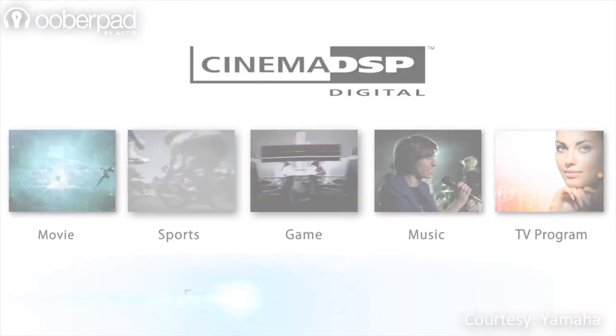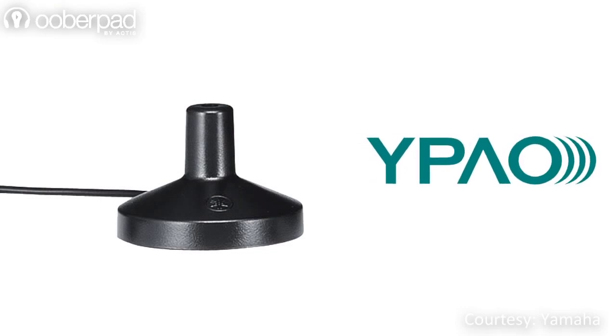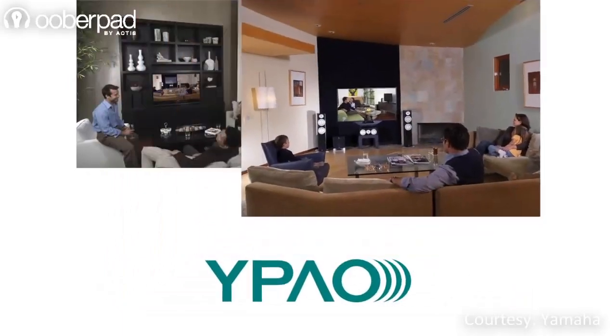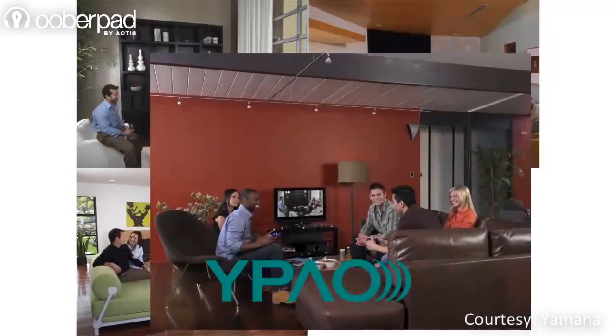Additionally, Yamaha's proprietary Cinema DSP-3D, YPAO reflected sound control and the supplied calibration microphone guarantees great and optimized sound in every room.